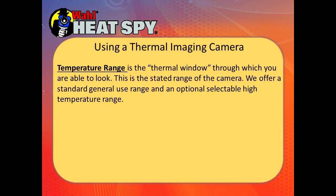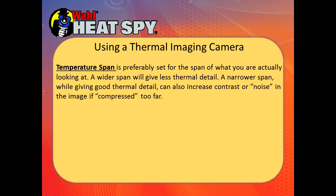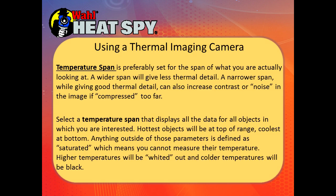Temperature range is the thermal window the camera can look at. Our standard range is minus 4 to 356°F, with an equivalent in Celsius. We have a high temperature range of 212 to 1112°F. The temperature span is what the imager sees within its screen — on auto, it sets the span to cover everything it sees; you can switch to manual to select only a pre-selected span. A wider span gives less thermal detail, while a narrow span gives great thermal detail but can increase noise if compressed too far. Select the temperature span that covers all the data from the object you're measuring.